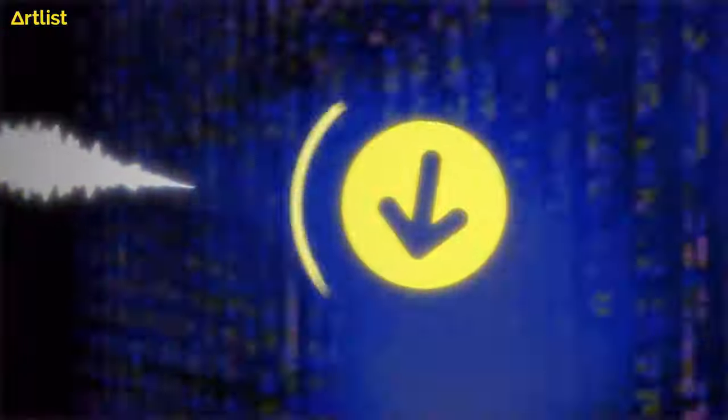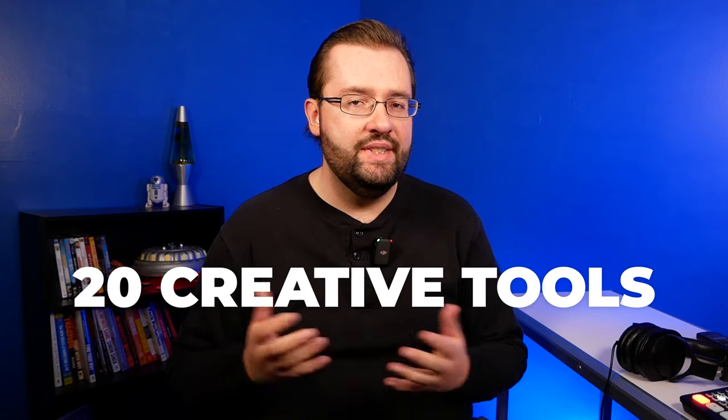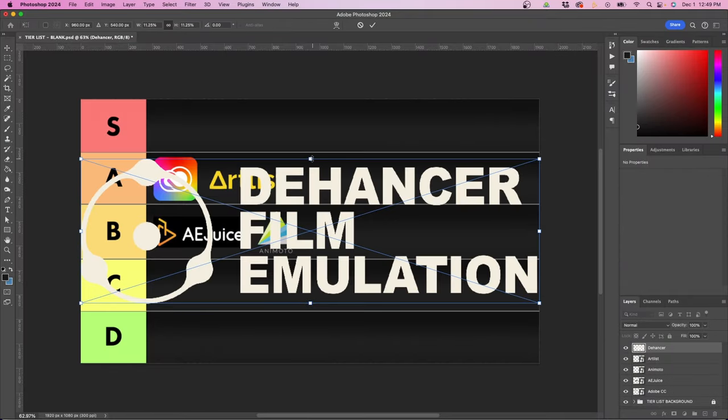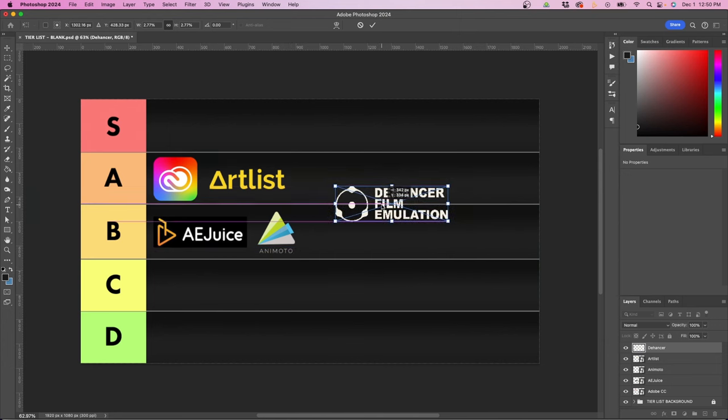There's a lot of stock footage and music websites out there, as well as a lot of creative tools and plugins. In this video, I'm going to be going over 20 tools, music, and stock footage websites that I use on a daily basis as a creative director and give my honest thoughts on them. I'm going to be ranking them on a tier list so you can compare and see my thoughts if you're planning to try out any of these services.